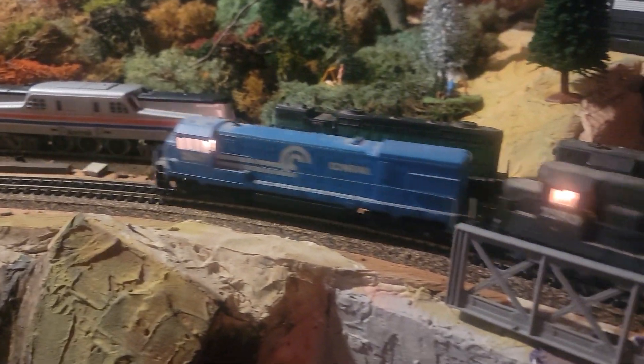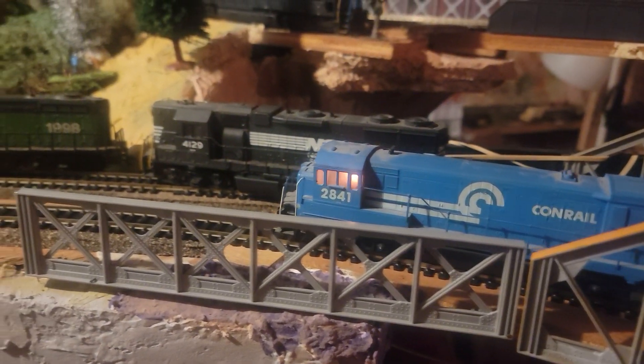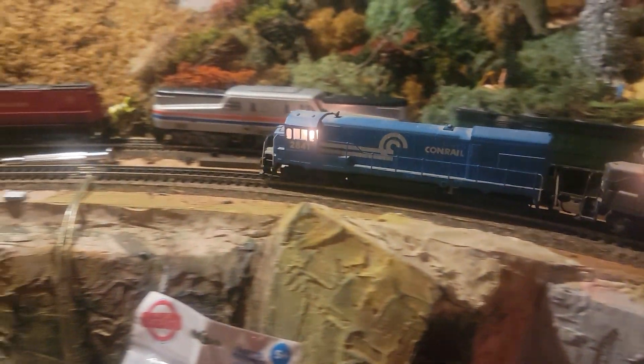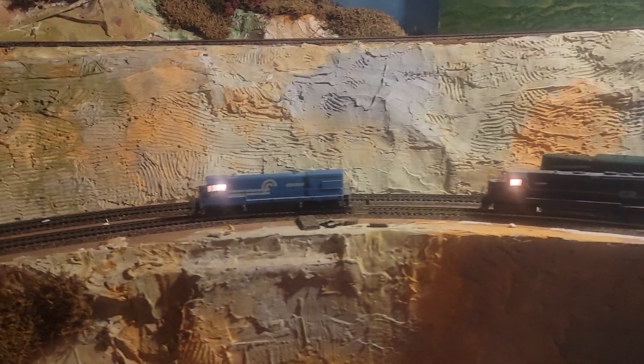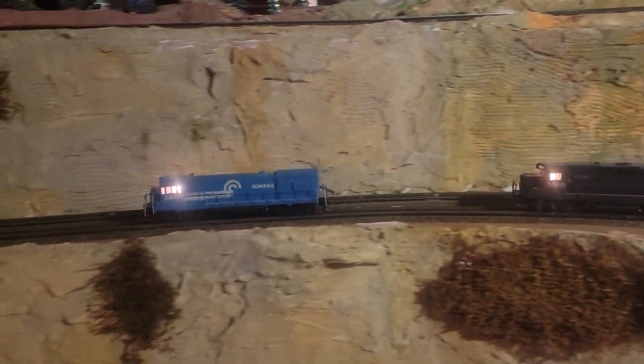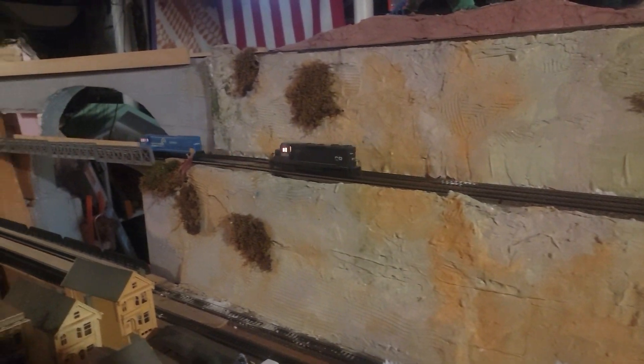The blue one — that's interesting. It's as if the blue one is, you know, starting to loosen up. Wow, they have bright lights. I don't remember Athearn having that bright a light.